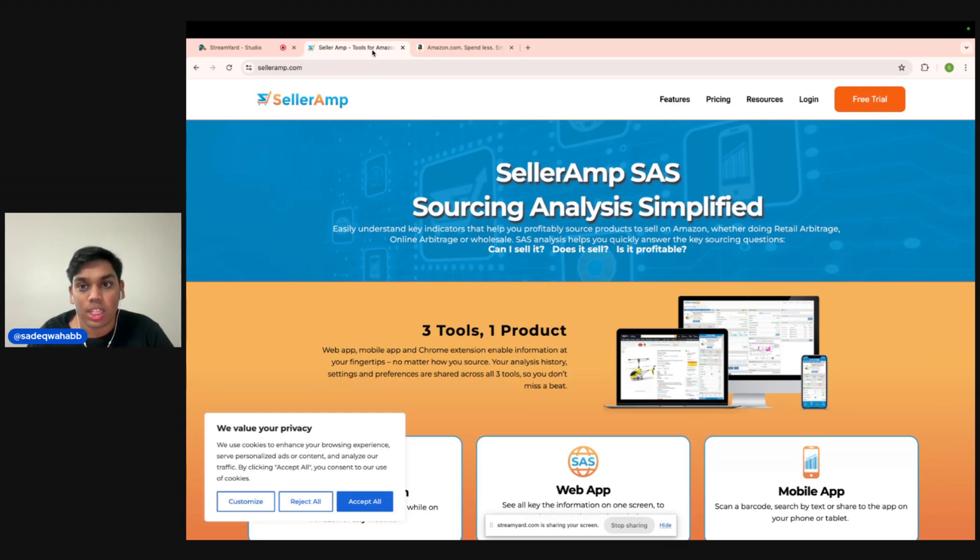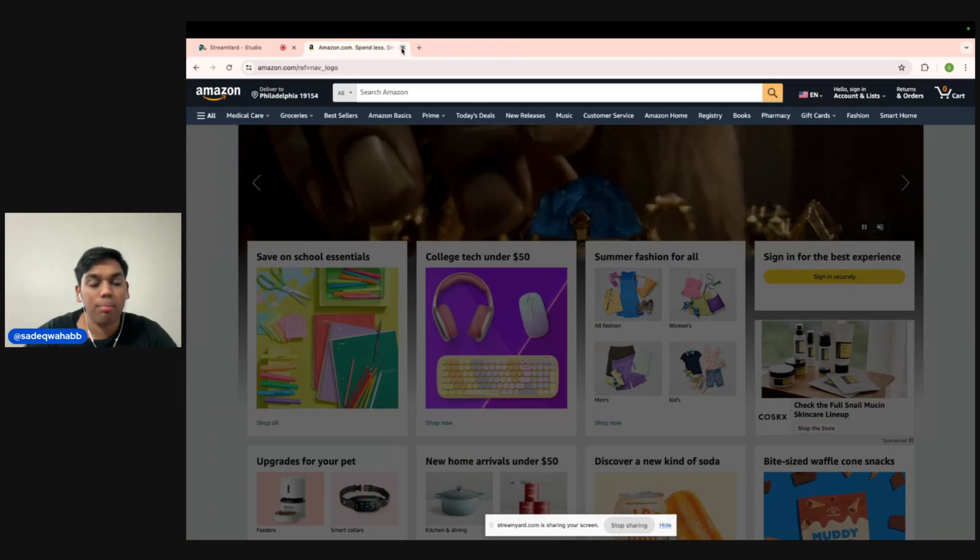So you're only going to need SellerAmp for this. If you're a beginner and you don't have SellerAmp already, it's only $20 a month — super cheap. And there's a 14-day free trial in the description if you want to try it out. That's the only software we're going to need, and now let's get into the method.